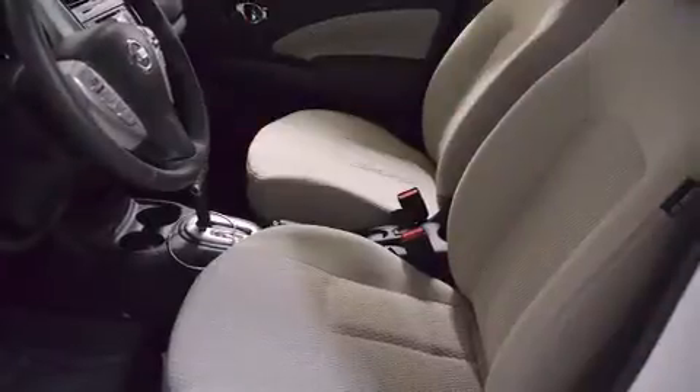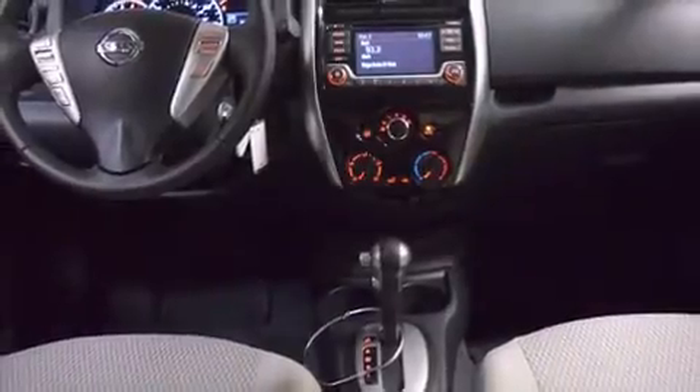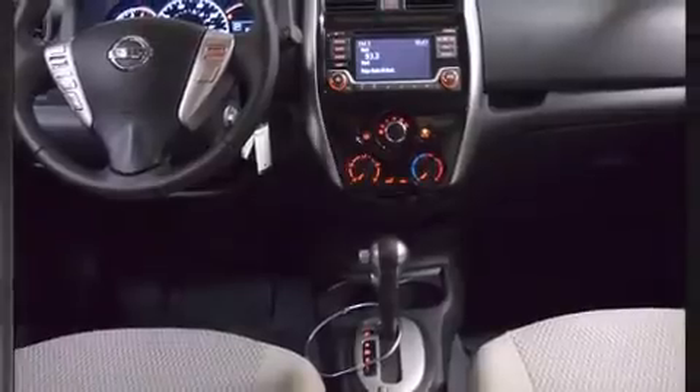The following features are included: a rear window wiper, a tachometer, a trip computer, and more. Storage solutions are integrated throughout the interior, demonstrating thoughtful attention to detail.